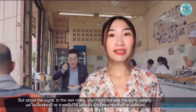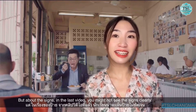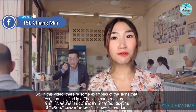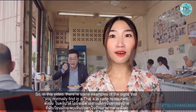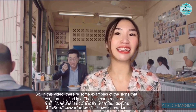But about the signs — in the last video you might not have seen the signs clearly. So in this video there are some examples of the signs that you normally find in a Thai a la carte restaurant.